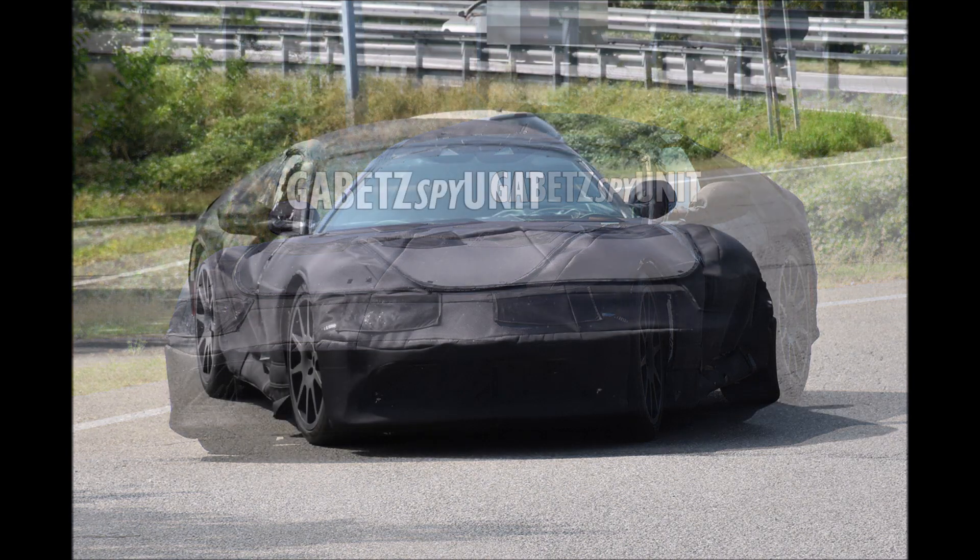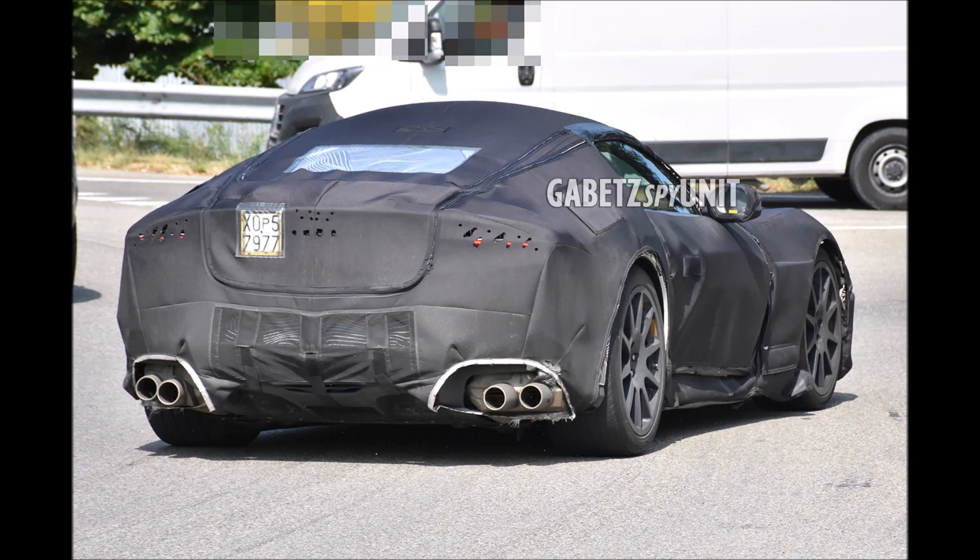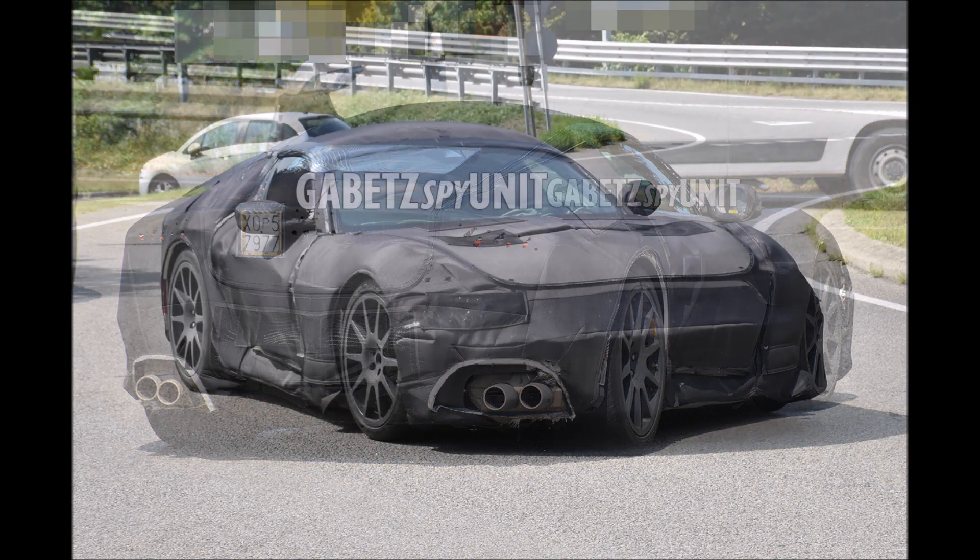What do you guys think — is the new Ferrari 812 successor going to be a plug-in hybrid? What else do you think about the design or anything I may have missed? There's a lot of camouflage here so it doesn't give us much to work with, but we're going to keep working with what we've got.